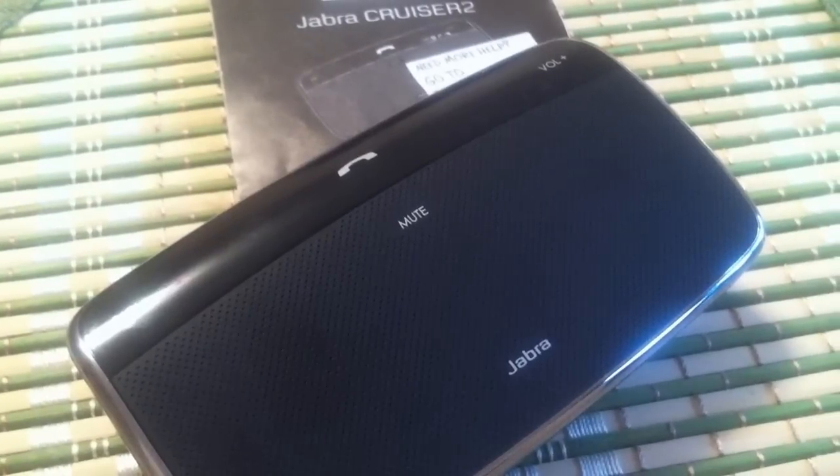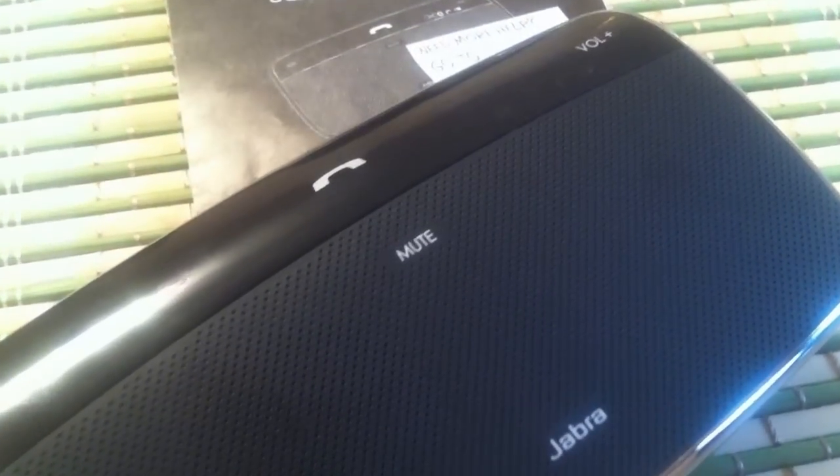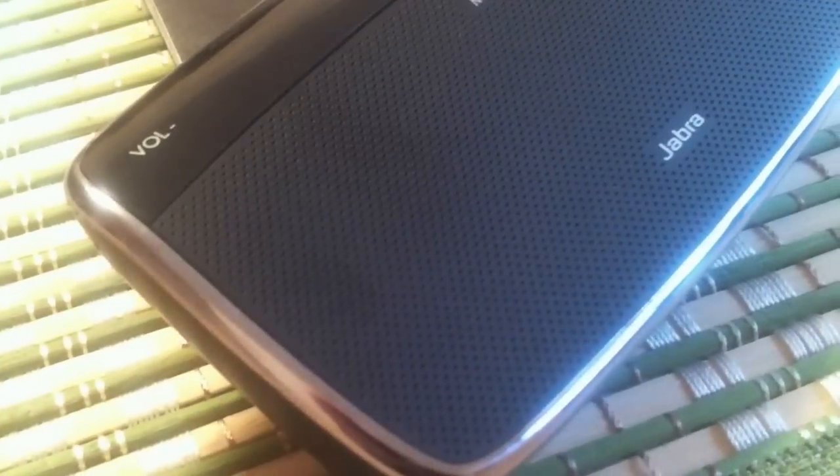Welcome to WirelessOEMShop.com. We are representing the Jabra Cruiser 2 in-car speakerphone, which you can buy from our online store for a very good price.